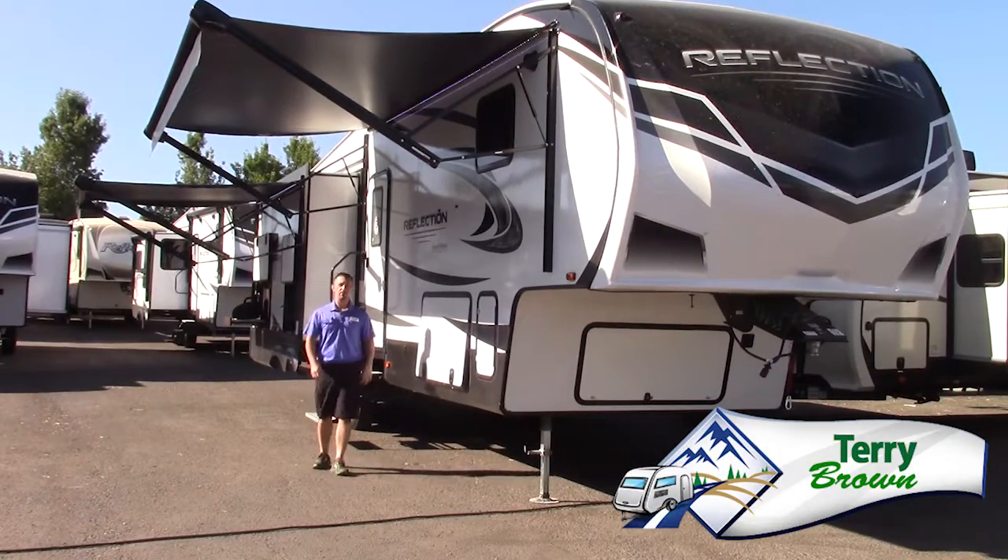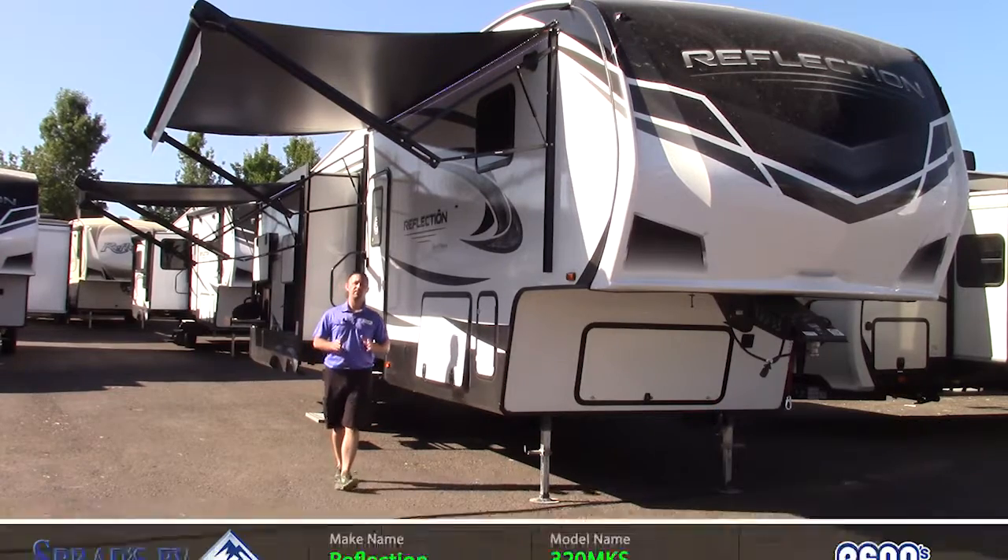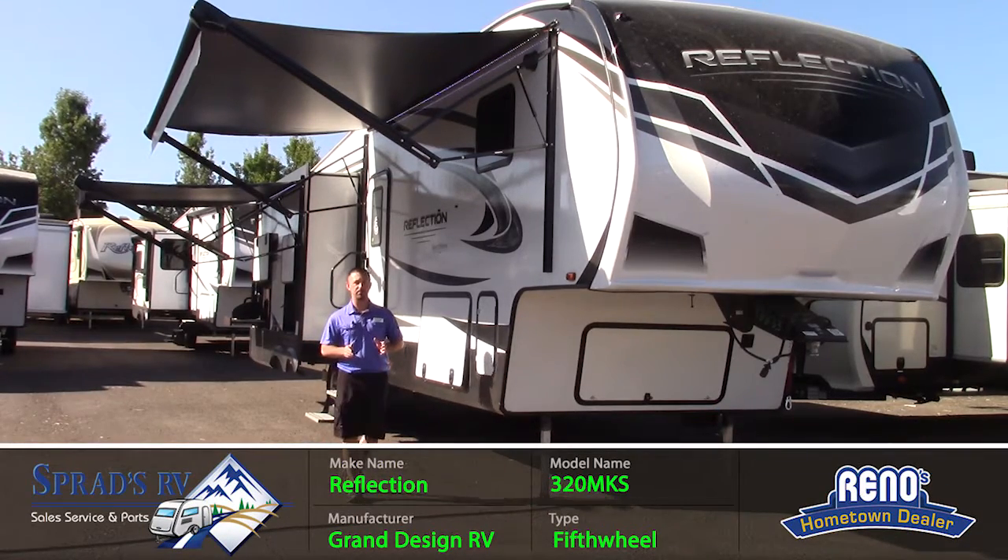Hey folks, Terry Brown here with Sprad's RV in Reno, Nevada. I'm here to show you the Reflection 320 MKS fifth wheel.